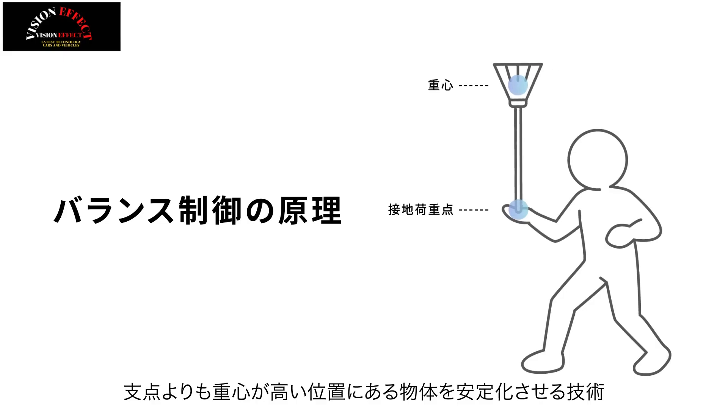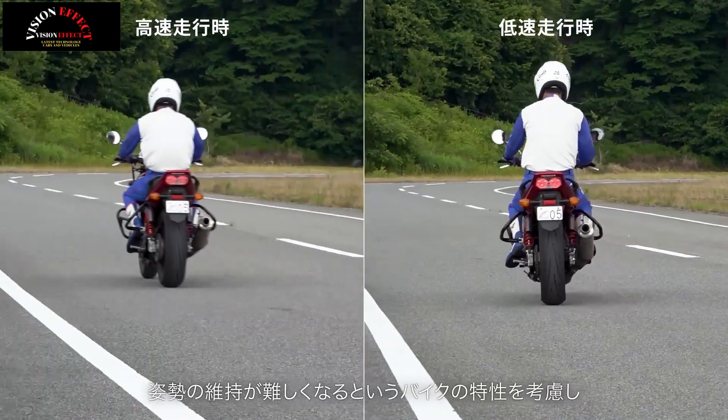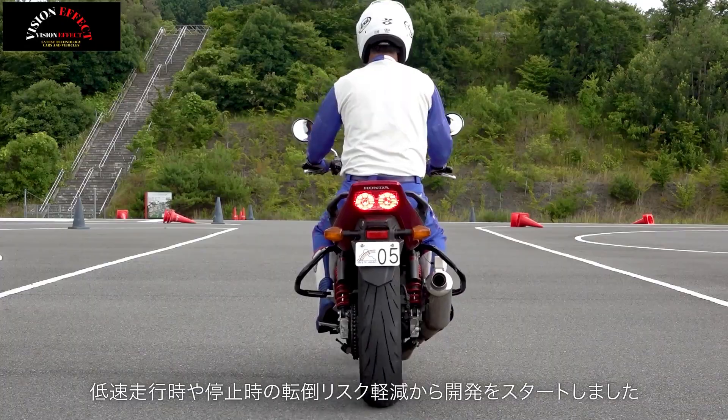Ride Assist changes the motorcycle's front fork from its standard geometry to a more aggressive angle, more akin to the geometry of a cruiser designed for slower speeds. The adjusted angle helps improve stability and is controlled by a dedicated motor connected to the front wheel.